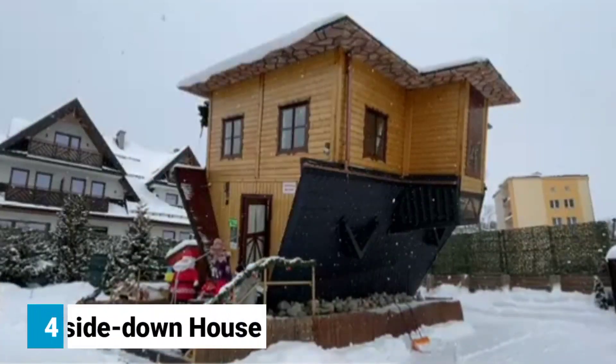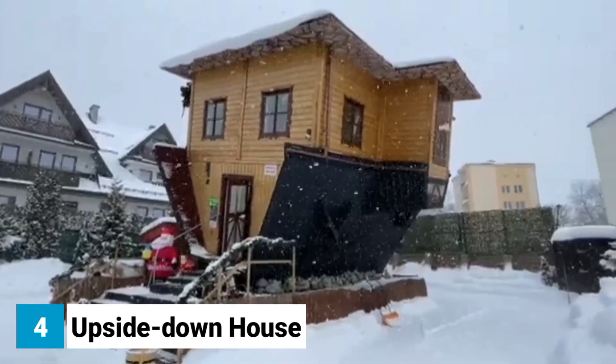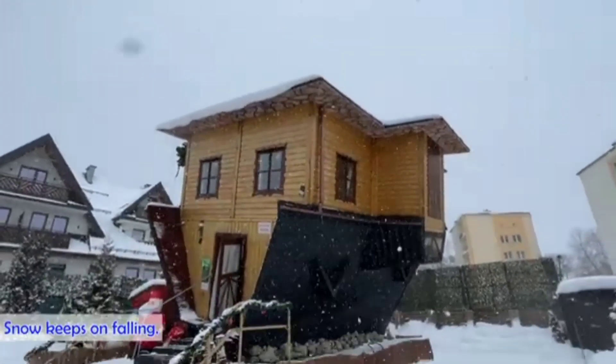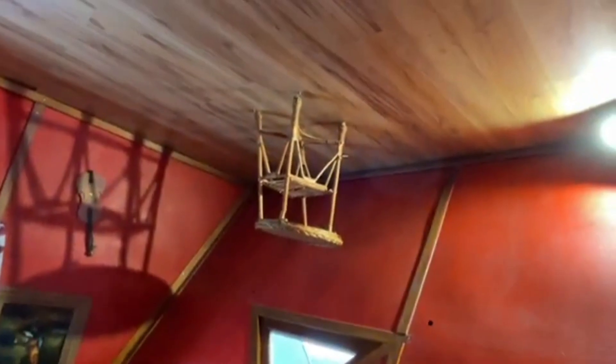Number four: Upside Down House. The Upside Down House is located in Symbark, Poland, and is literally upside down — with the roof on the ground and the floor in the sky. It was built in 2007 by architect Daniel Chapievsky and is a popular tourist attraction. The way it curves and twists is really reminiscent of a fun house, and it's absolutely stunning to look at.